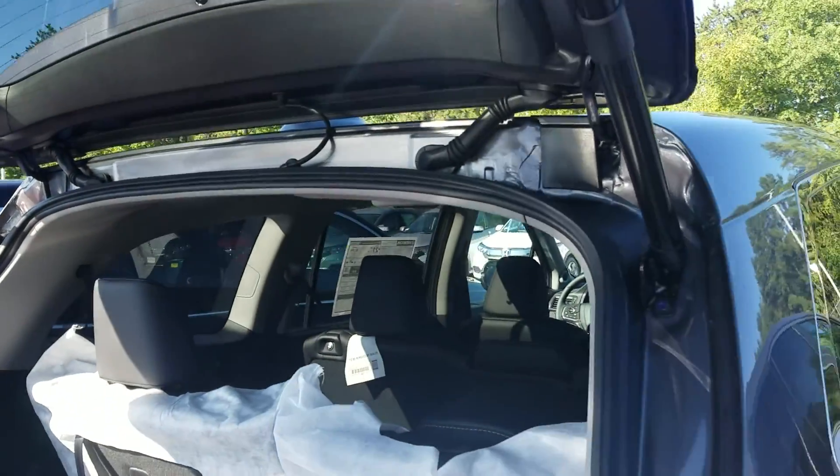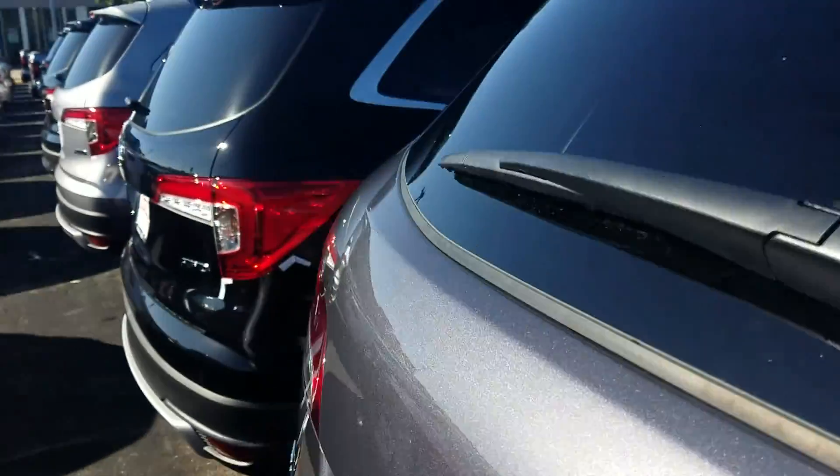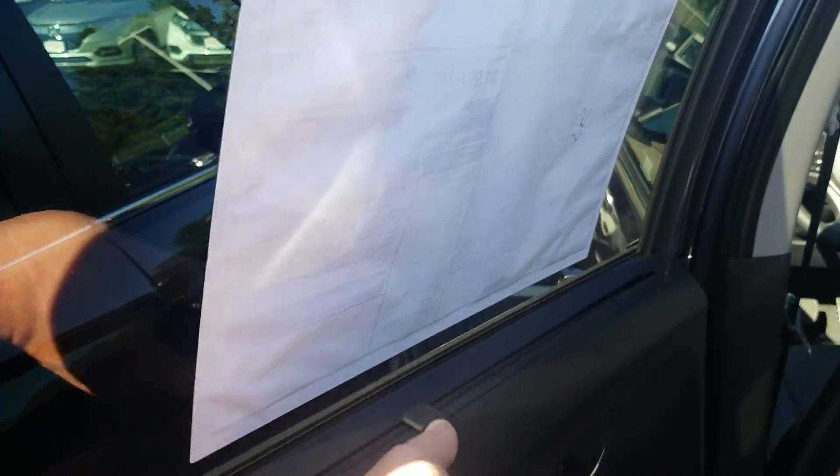Coming around to the passenger seats — inside we do have a black interior with all leather seats. We have vents in the back, rear climate control, and charging ports for mobile devices, as well as nifty little pockets specifically for smartphones. We also have built-in sunshade screens right here — and they recess right back into the door.